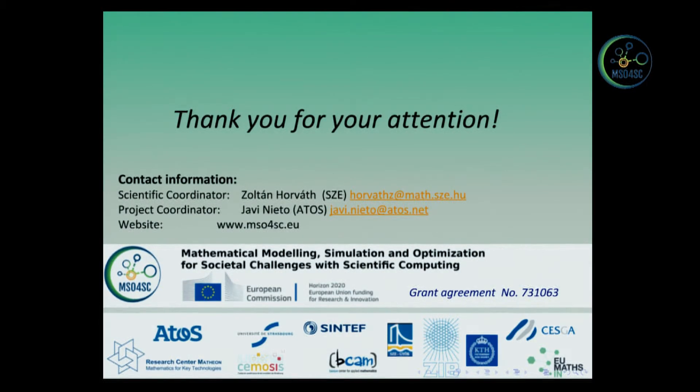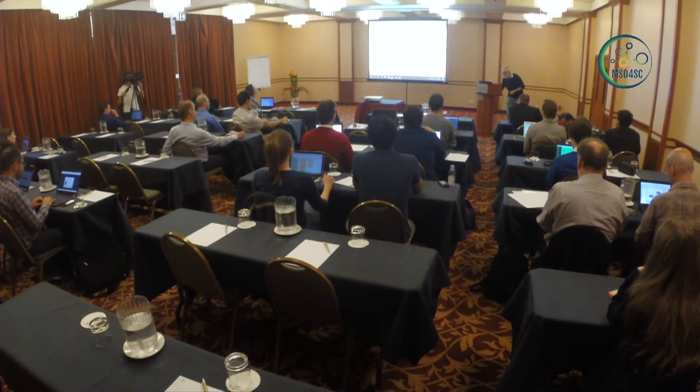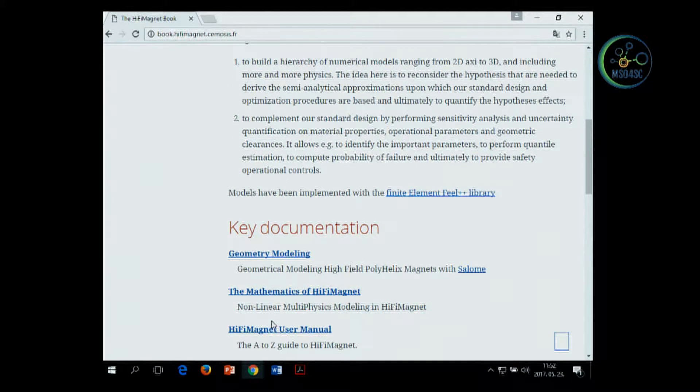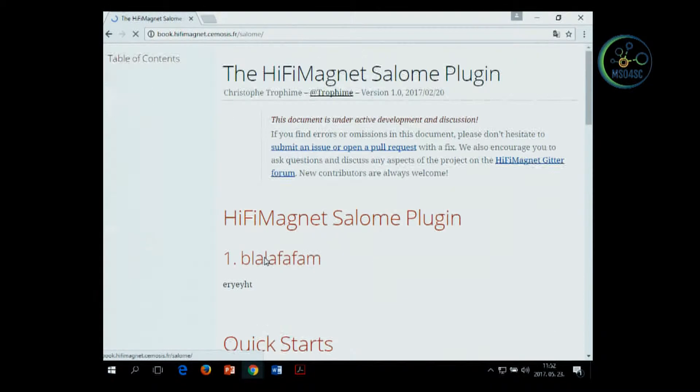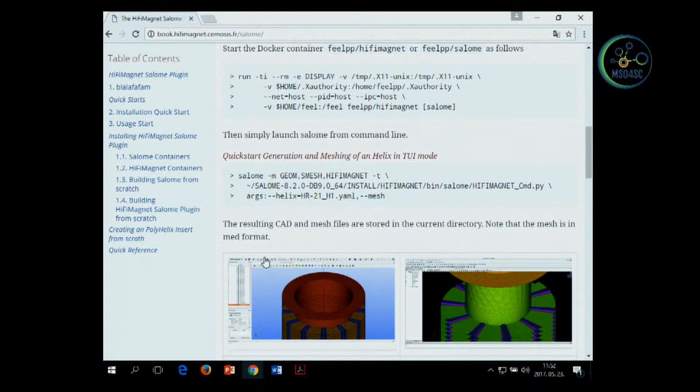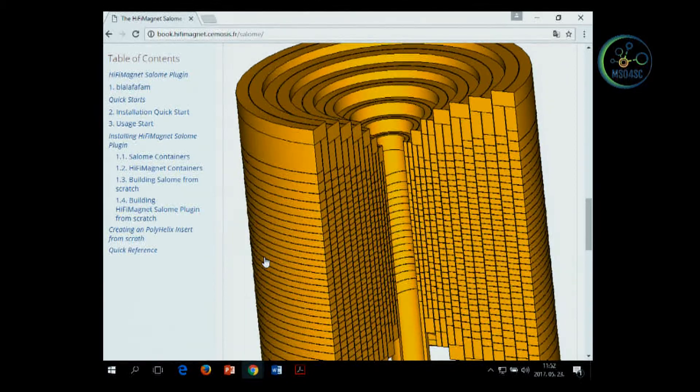Thank you for your attention. I can show you what the website looks like. You will find there all the information you need to create a geometry. You have the commands here to start the Docker image, and here are examples of the scripts to create that kind of geometry, which is rather complex. And here you will find the same example as well.